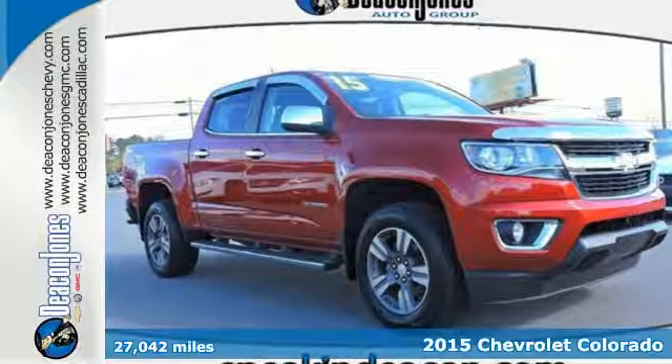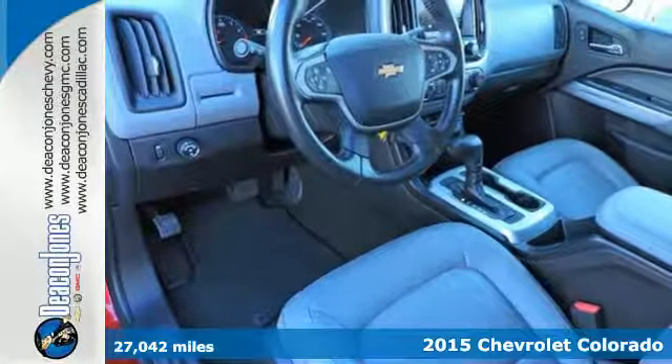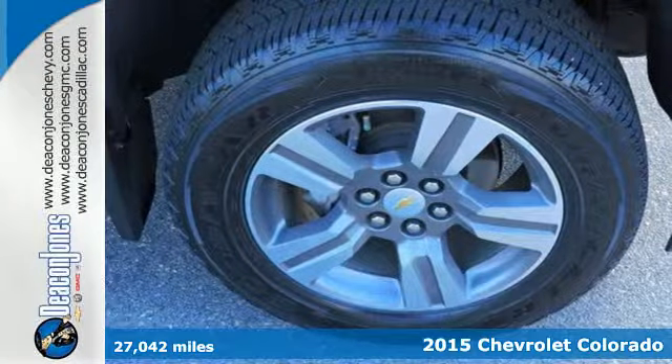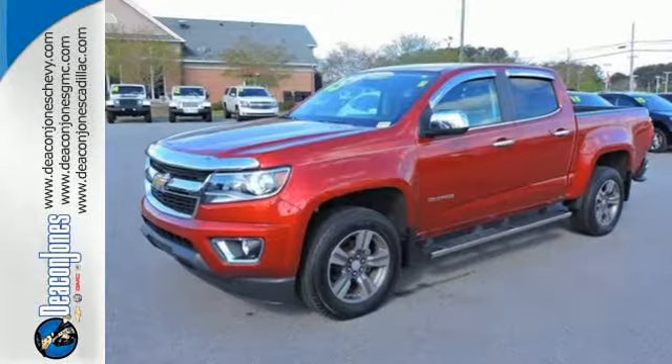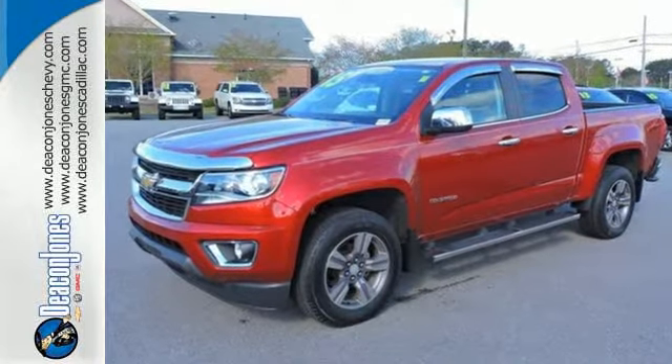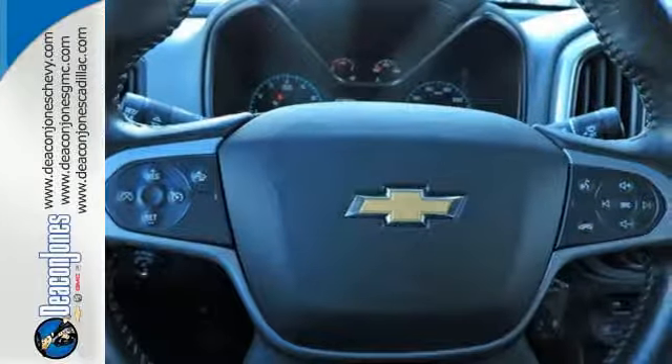It's a 2015 Chevrolet Colorado. Everywhere you look, you'll see style and function. Cockpit style gauges and large controls are simple and intuitive. A huge center console provides easy, secure storage for your gadgets. Plus, you get a rear vision camera, privacy glass, and OnStar 4G LTE capability.